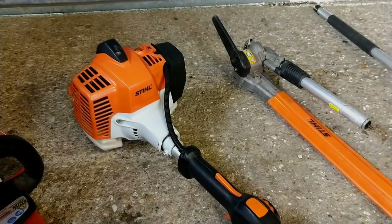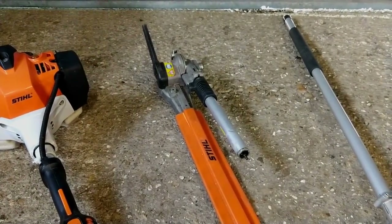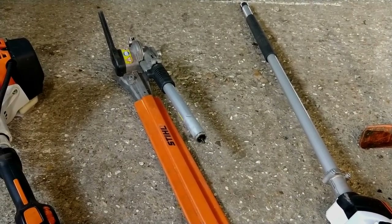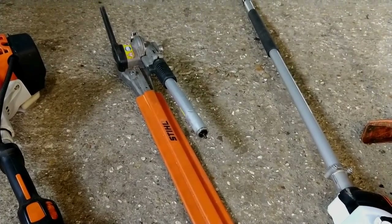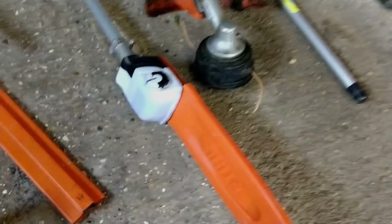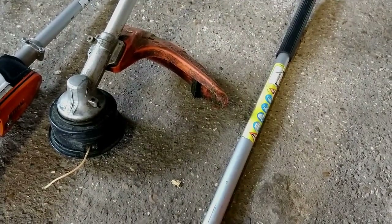And then we've got our trusty KM94 — everyone knows that, really useful really nice tool, about two years old now. We've got the Stihl combi hedge cutter attachment with the short attachment — you can pick those up on eBay now. Then we've got our pole pruner for the combi, got that last Christmas, really nice tool. And then there's the strimmer head, a lightweight one, and the normal bar for the edge cutter attachment.